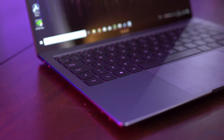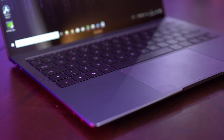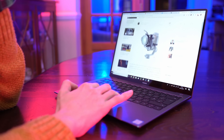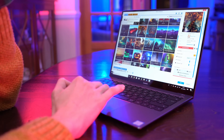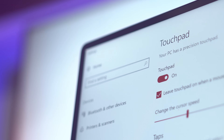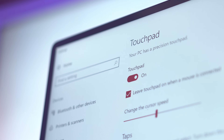Then there's the trackpad, keyboard and speakers — probably the easiest things to skimp on, but do so at your peril. Gaming laptops in particular are notorious for having atrocious trackpads, so always test them out if you can first to make sure you're not disappointed. You're looking for something that's specifically precision certified, as these work best with Windows and offer the most natural navigation experience.